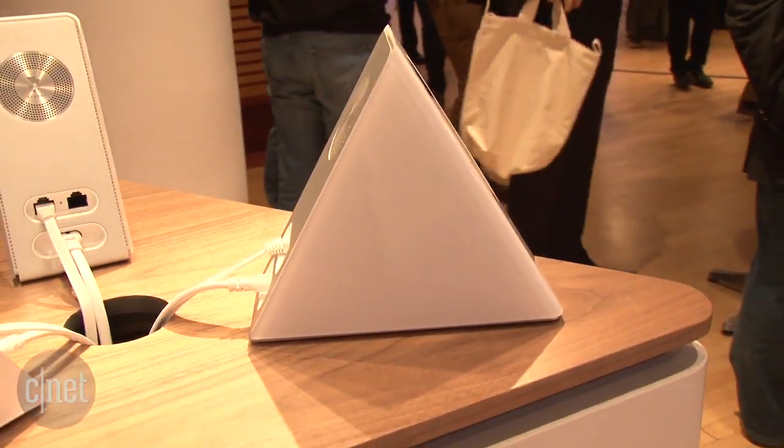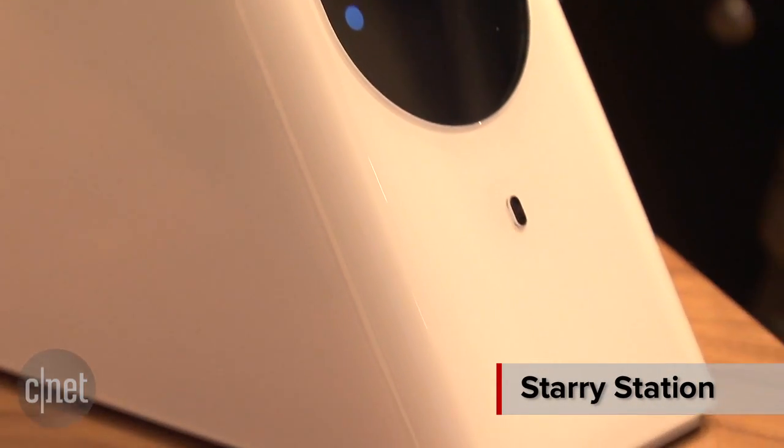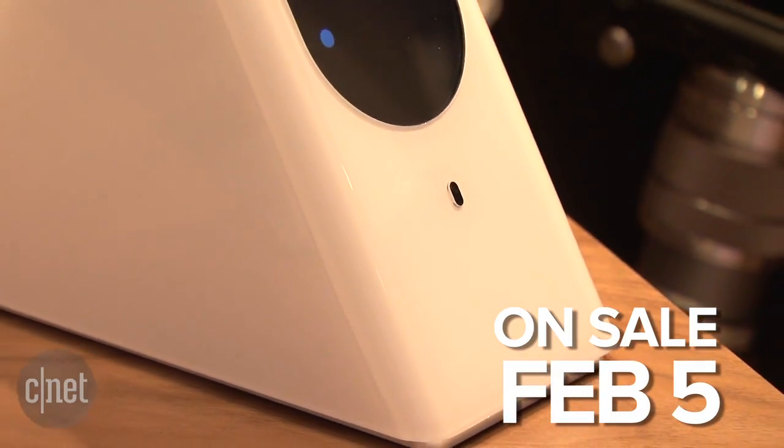A smarter home internet router — who doesn't want that? Starry has created Starry Station. This is coming out in early March and is available for pre-order now on February 5th for $350.